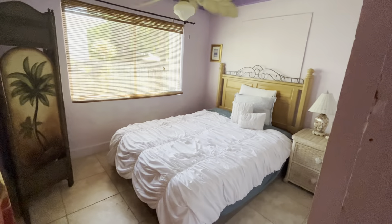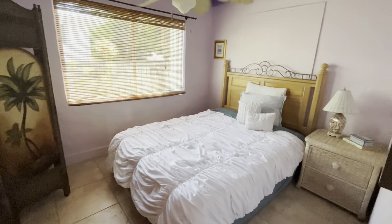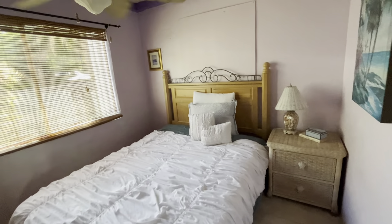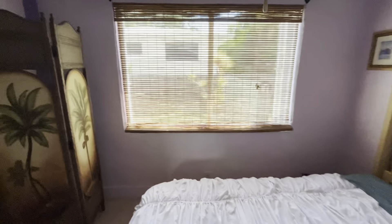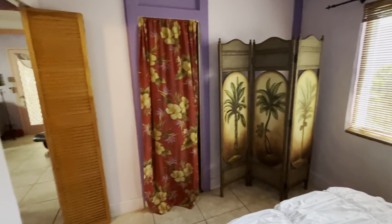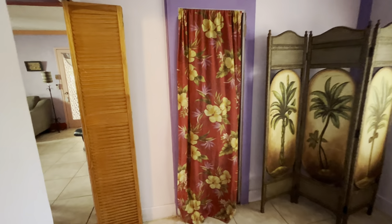The second bedroom also has a queen bed in it. The rooms aren't real big, but there's just enough space for a bed and maybe a small dresser. This room has a slightly larger closet.